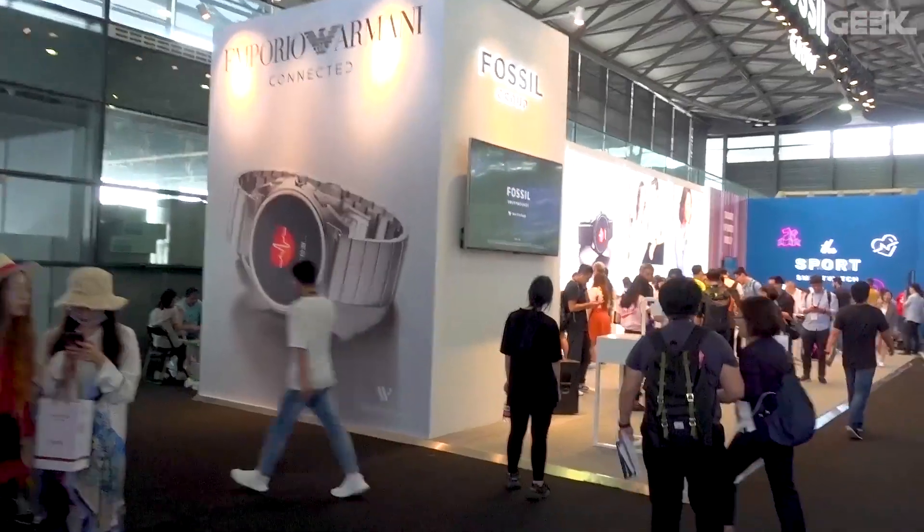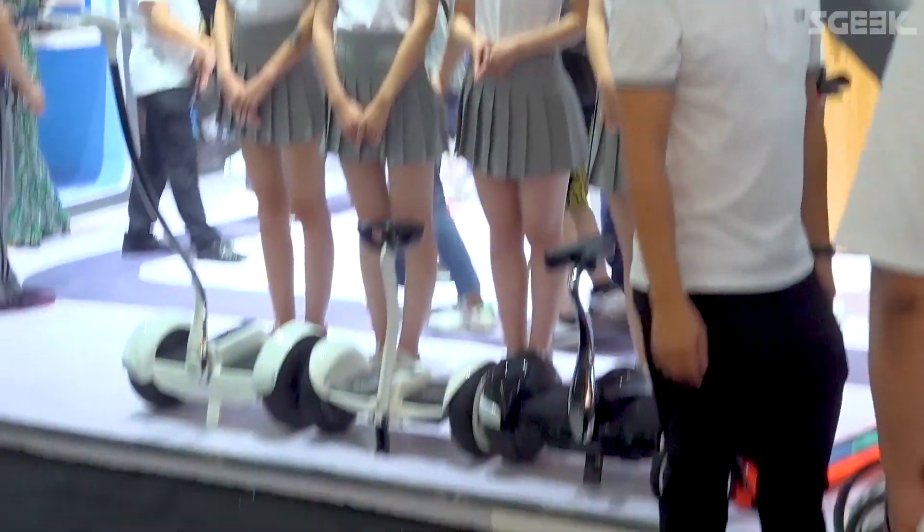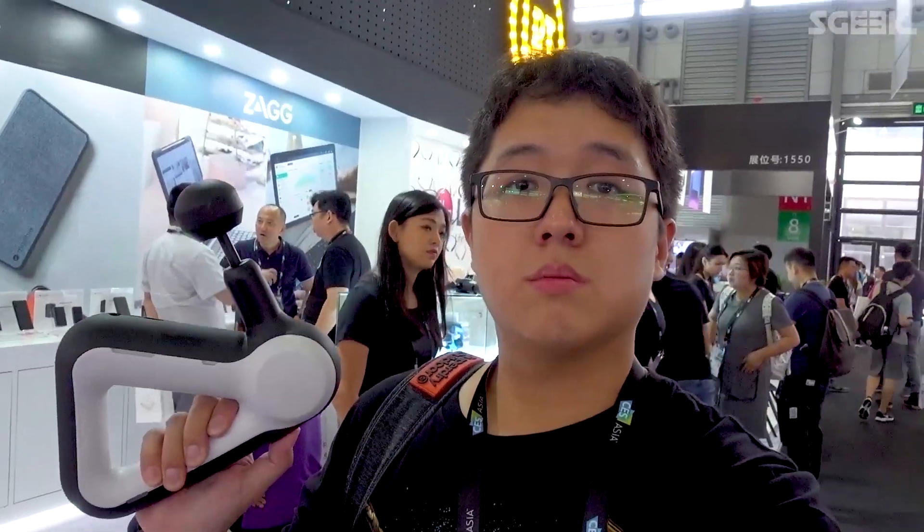Hey guys, we're here at CES Asia 2019 in Shanghai. Let's go check out what crazy booths they have this time down at the show floor.